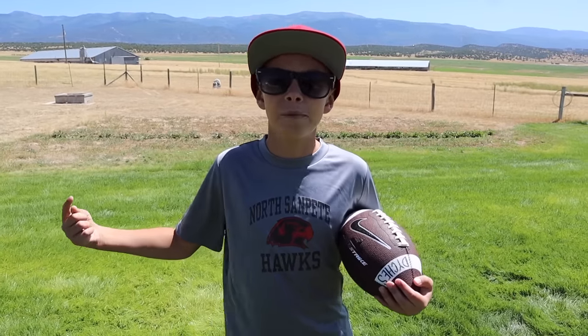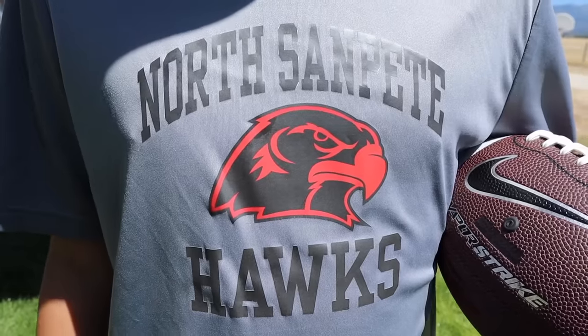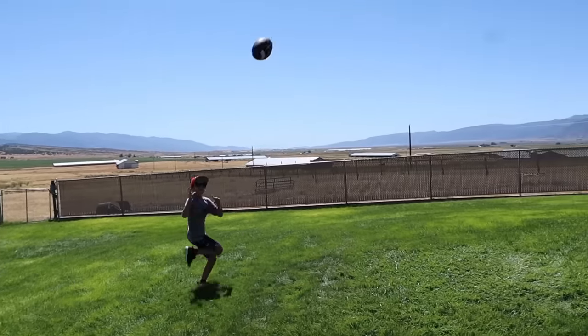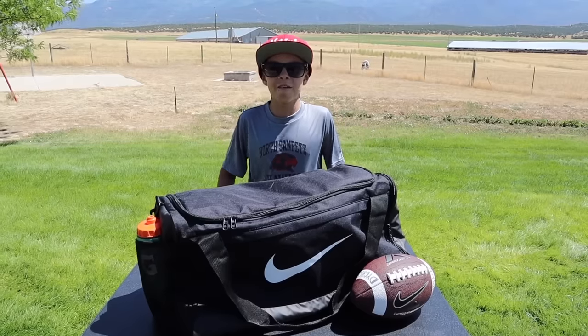This is my first year playing tackle football and I'm playing for the North. In today's video I'm gonna show you all my new football gear for this season, starting with my practice gear first.